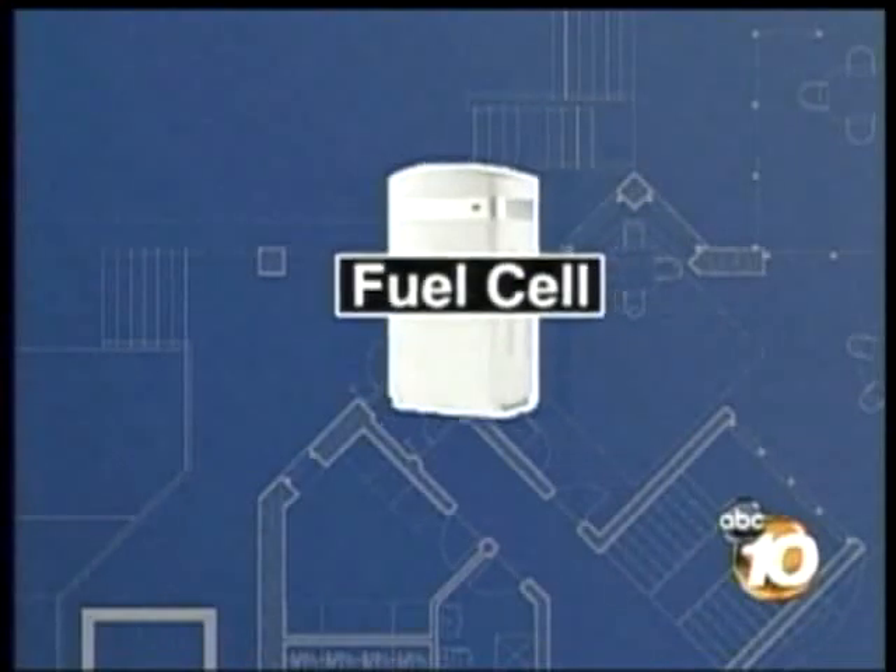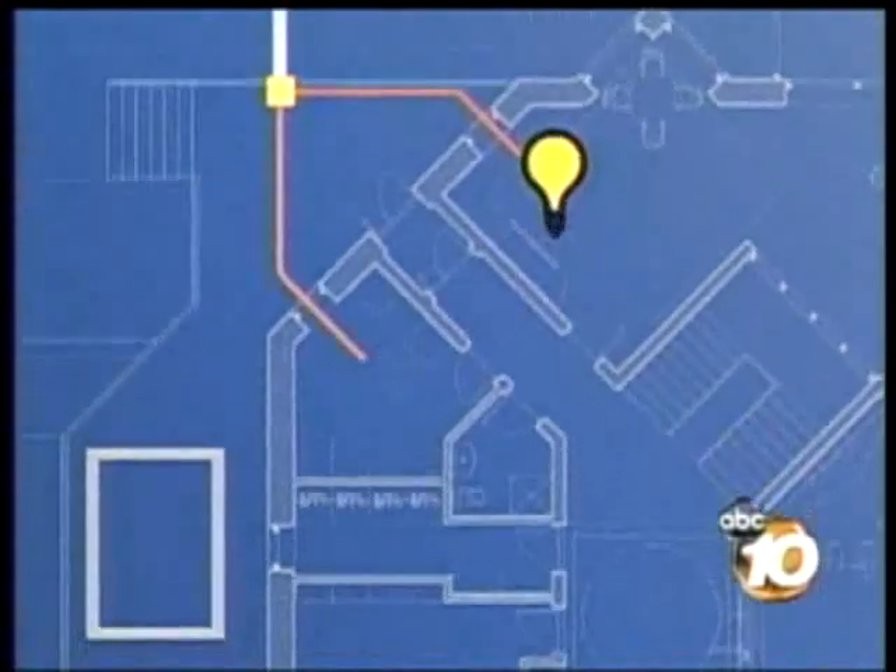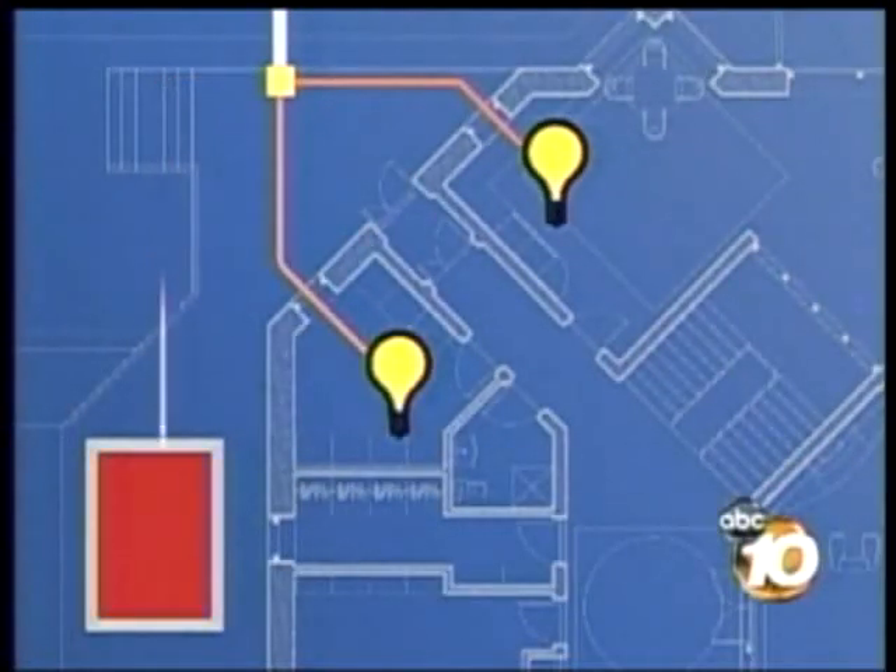Simply put, hooked up to a natural gas line, the device chemically turns the gas into hydrogen, which then in the cell generates power for the home as well as heat for hot water or the pool.